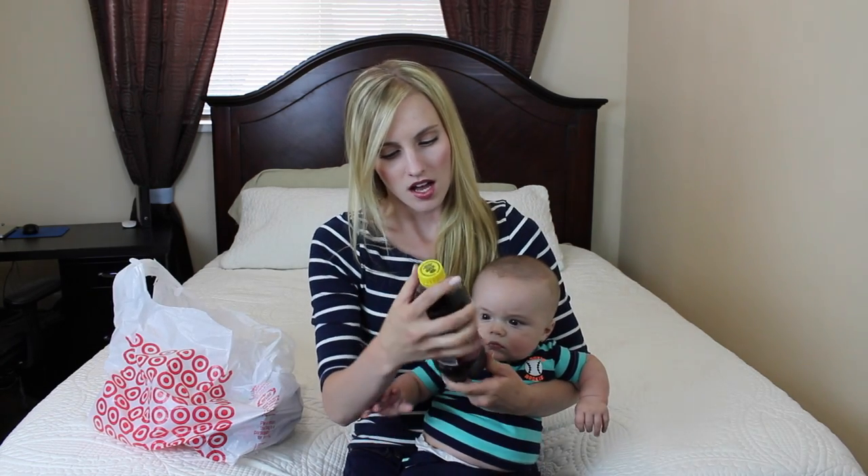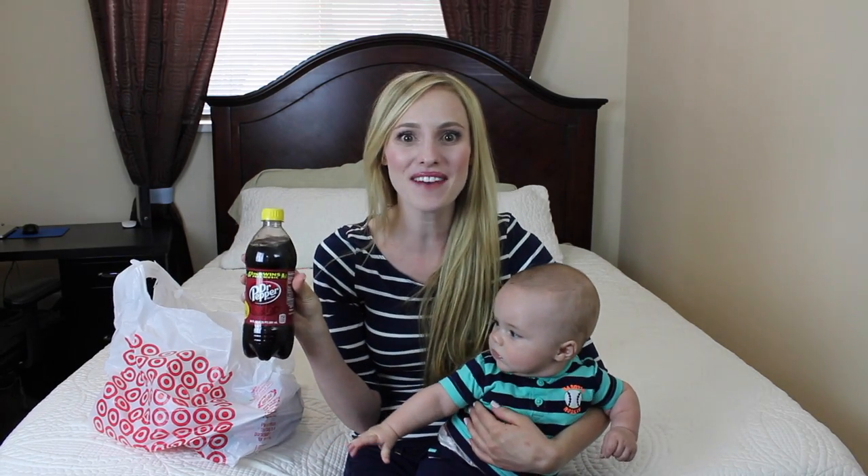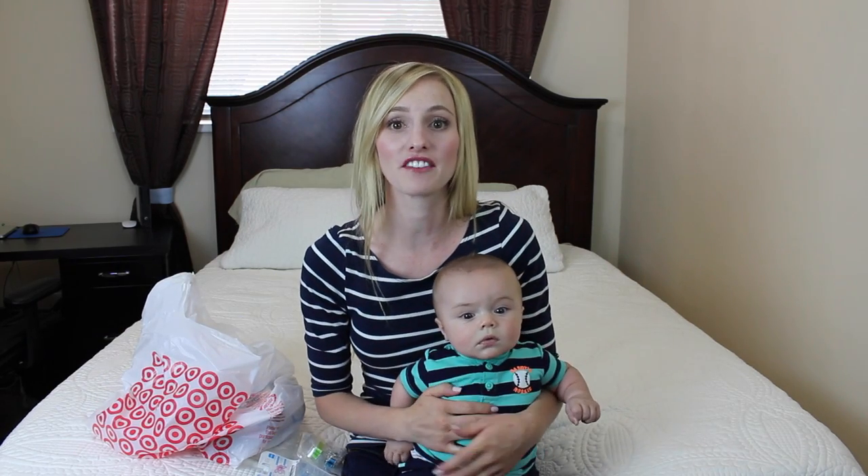Next up, that's not for you — this is for mama. I got a little Dr. Pepper for when you take a nap. So if you guys follow Jackson and I on my vlog channel, a long time ago we did a binky war — a binky video on what binkies Jackson likes best.